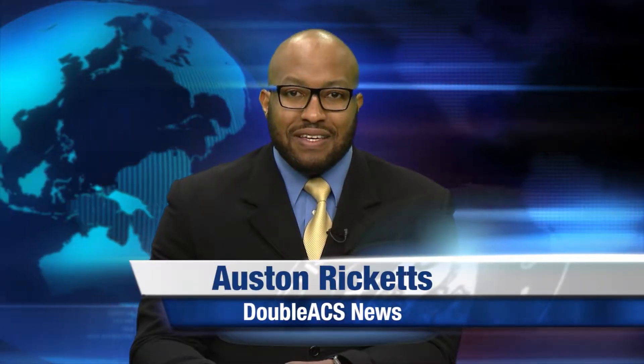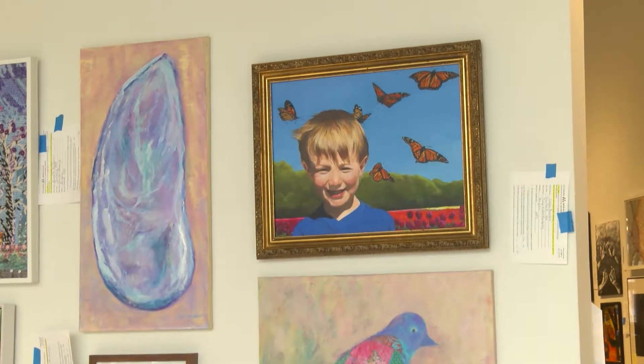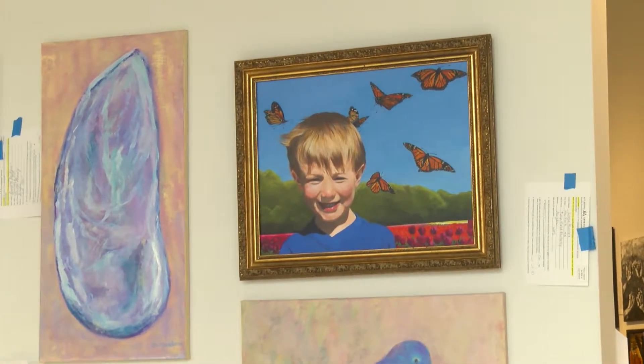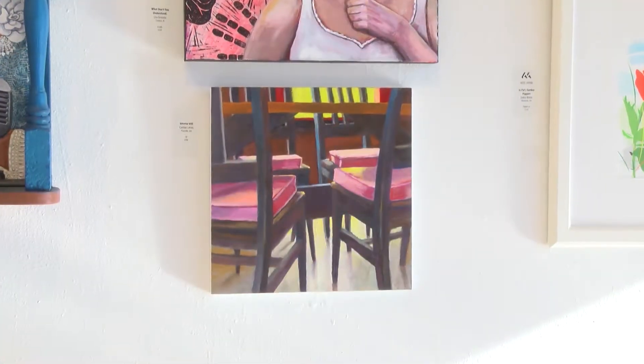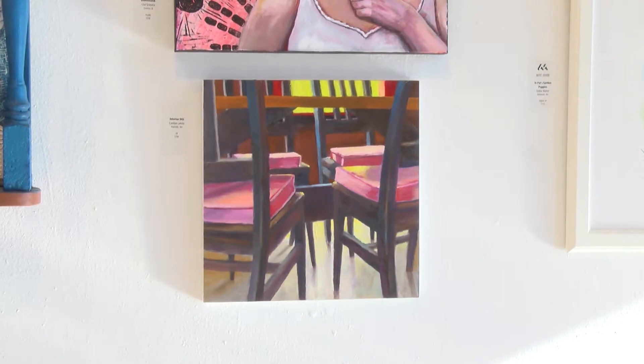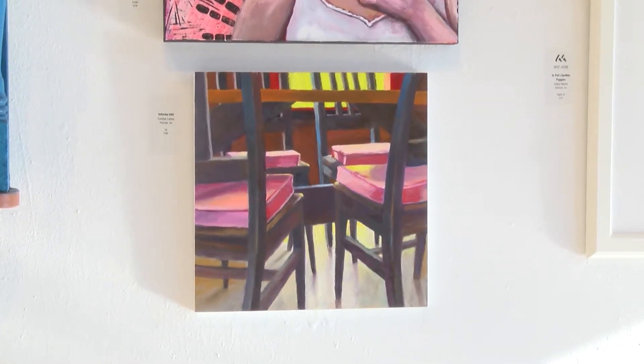Welcome to the WACS Daily News. The Attleboro Arts Museum's Community Gallery offers local artists an opportunity to share their work with the community. Several artists are being featured this month. Hear from one of the artists whose work is currently on display.